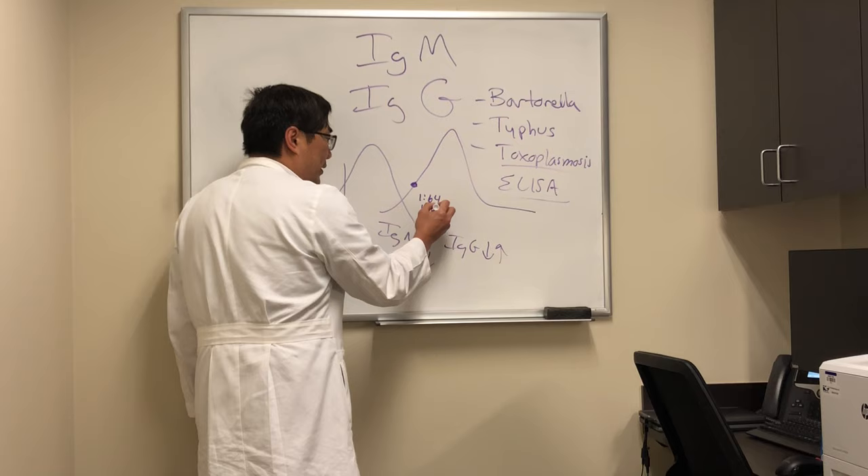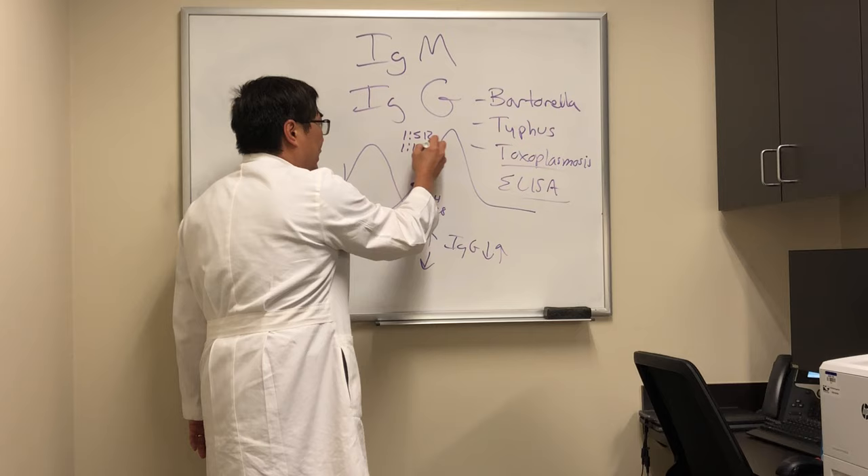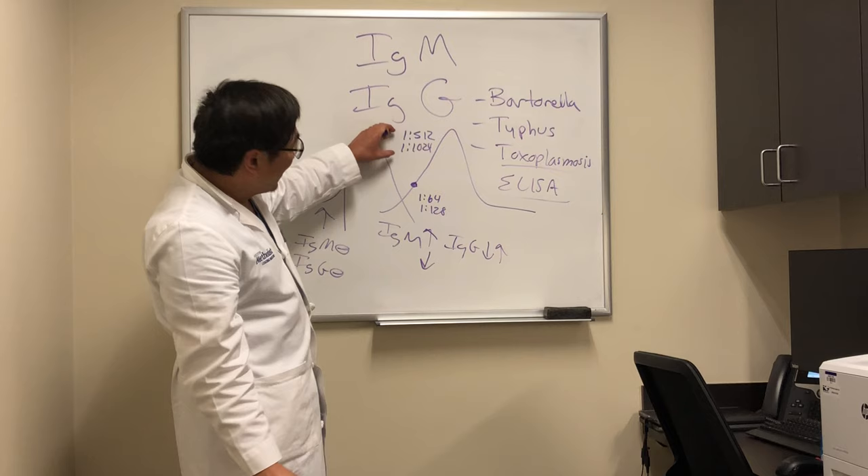The problem is when we have indeterminate values, like 1 to 64 or 1 to 128. When you have big numbers, like 1 to 512 or 1 to 1024, that's a positive.